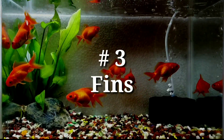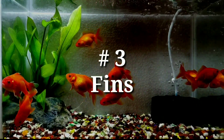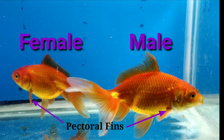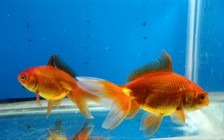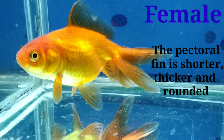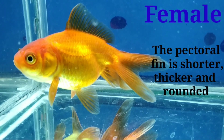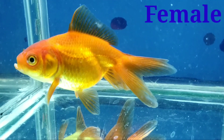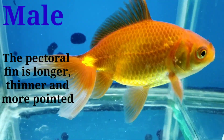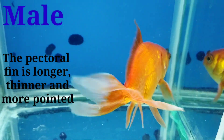Number three: fins. The pectoral fin, or front fin, is located just under and behind the gills. The female's pectoral fin is shorter, thicker, and rounded, while the male's pectoral fin is longer, thinner, and more pointed.